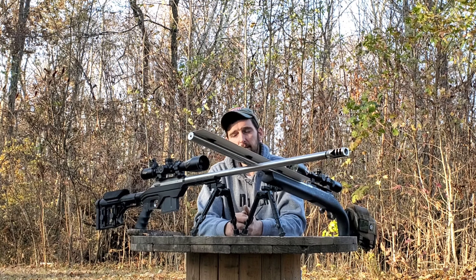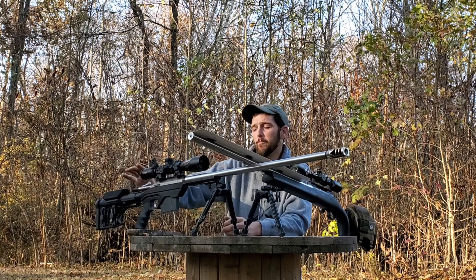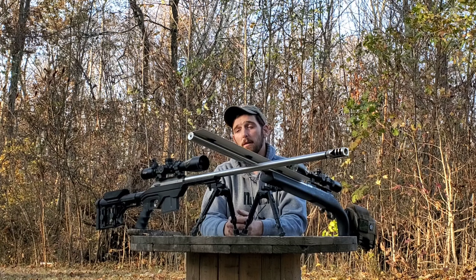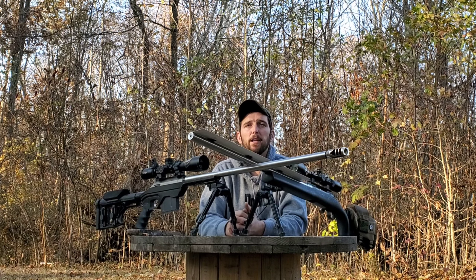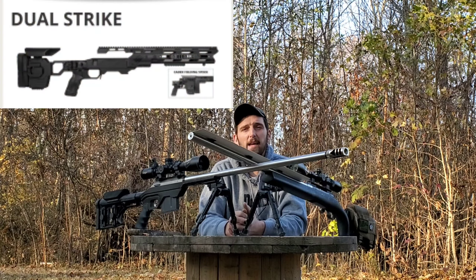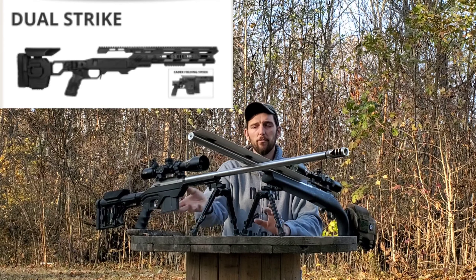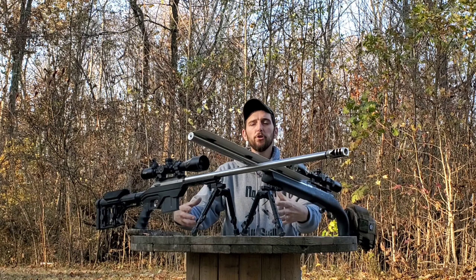Chassis, on the other hand, don't require bedding. There are not as many things to consider when buying a chassis. There are some costs that will come along other than just the chassis itself, but depending on the company — like Cadex — you buy a Cadex chassis and it comes ready to go. It has the butt stock and fore-end included; the entire thing is a drop-your-barreled-action-in-and-go unit.